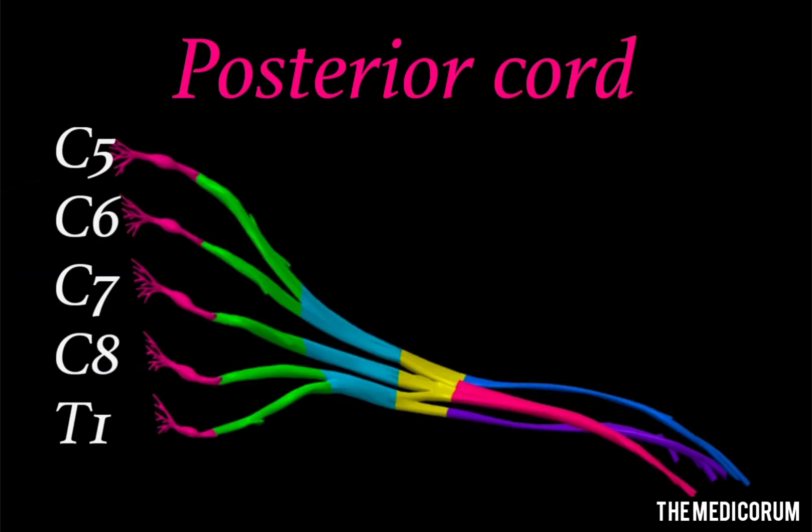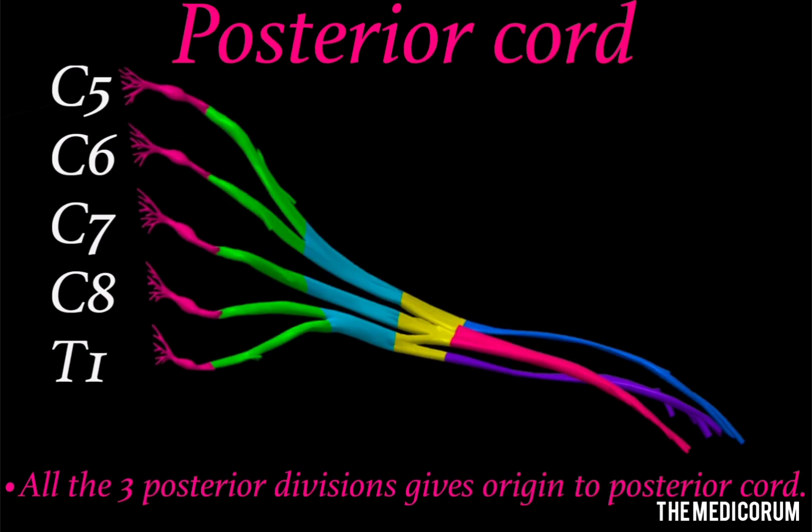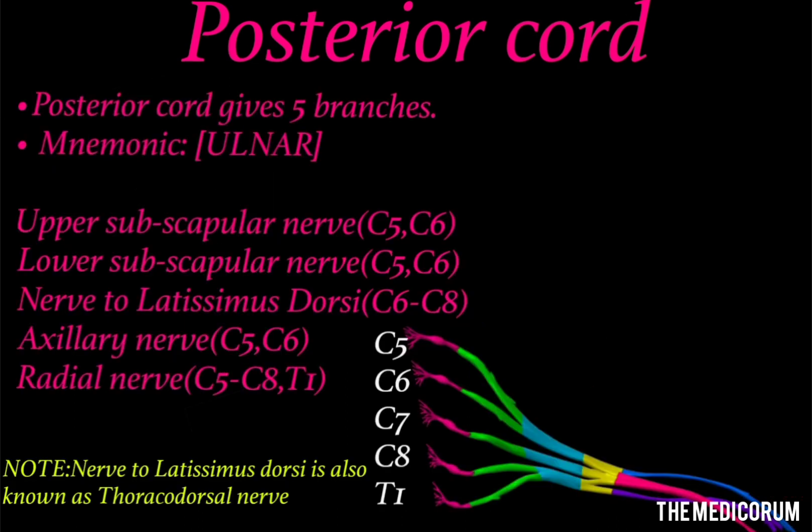The third and last cord is the posterior cord. The posterior cord arises from the posterior divisions of all three trunks — upper, middle, and lower. The posterior cord gives five branches and its mnemonic is UNLAR. Remember: the ulnar nerve is derived from the medial cord, not the posterior cord. The branches are: upper subscapular nerve, lower subscapular nerve, nerve to latissimus dorsi — which supplies the latissimus dorsi muscle of the back — axillary nerve, and radial nerve. The nerve to latissimus dorsi is also known as the thoracodorsal nerve.